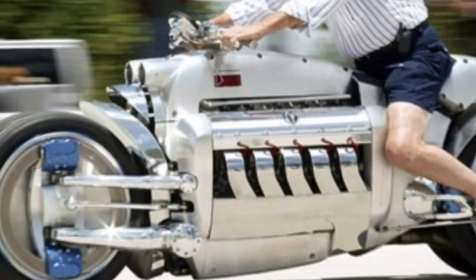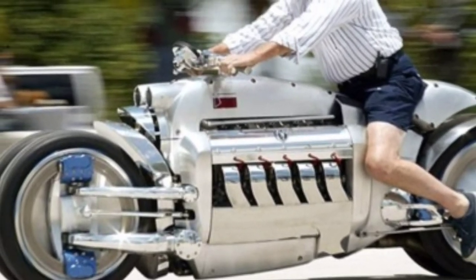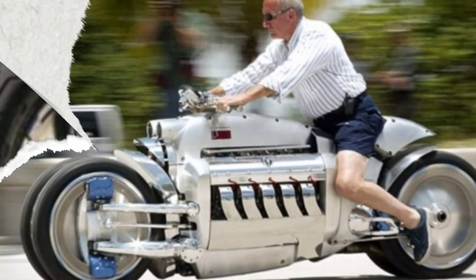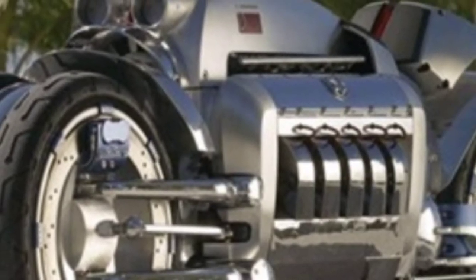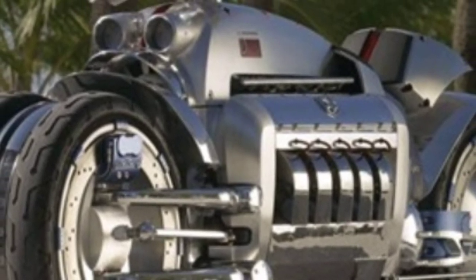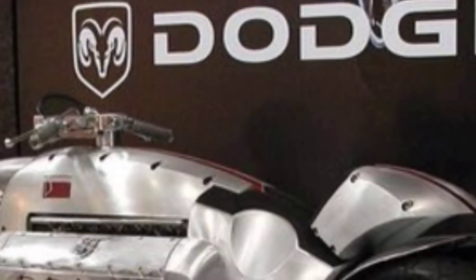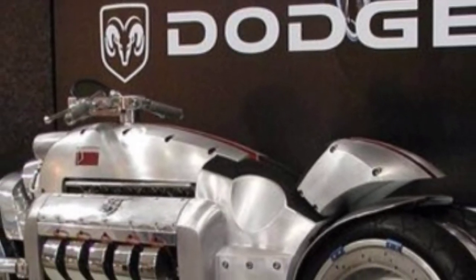The place that was supposed to house the headlights is actually a throttle intake, and the bike also has a cooling system placed behind the intake manifold. The Dodge Tomahawk has no rival to this day; however, due to its four wheels and a few other reasons, the bike isn't certified for legal use in the USA.